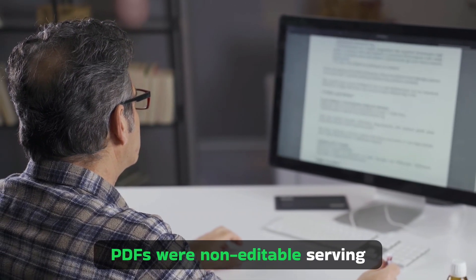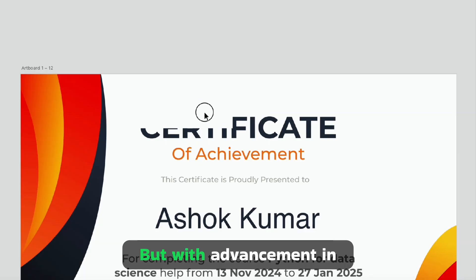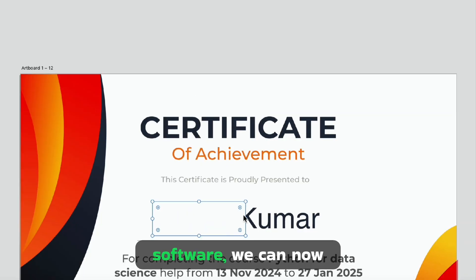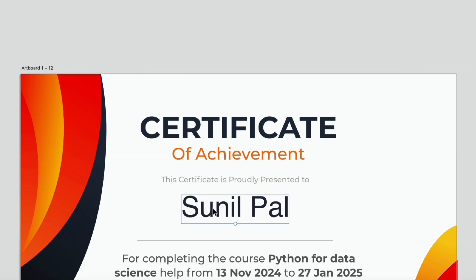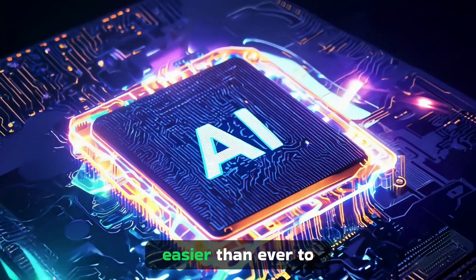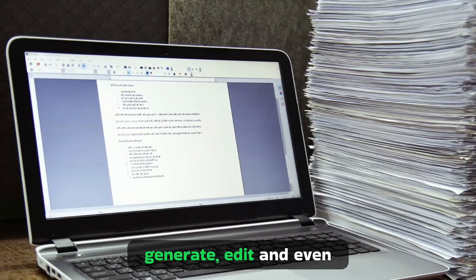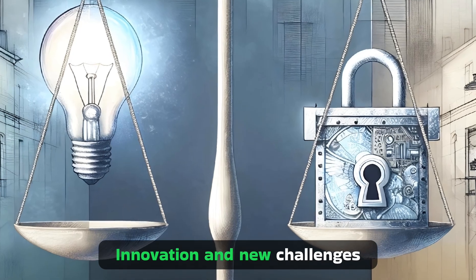For a long time, PDFs were non-editable, serving as secure electronic documents. But with advancements in software, we can now edit PDFs seamlessly. And today, in the age of AI, with trained GPT models, it's easier than ever to generate, edit, and even create documents, bringing both innovation and new challenges.